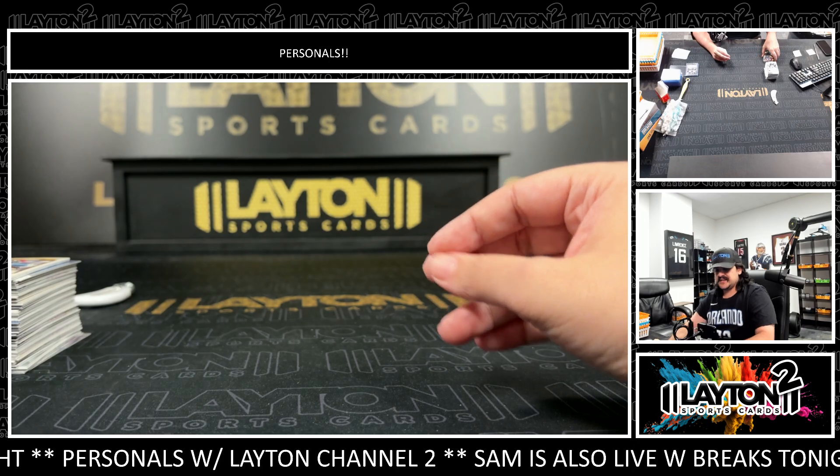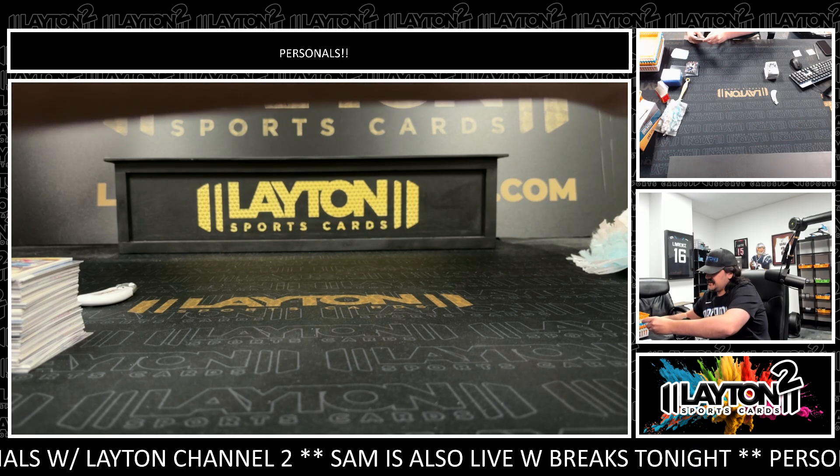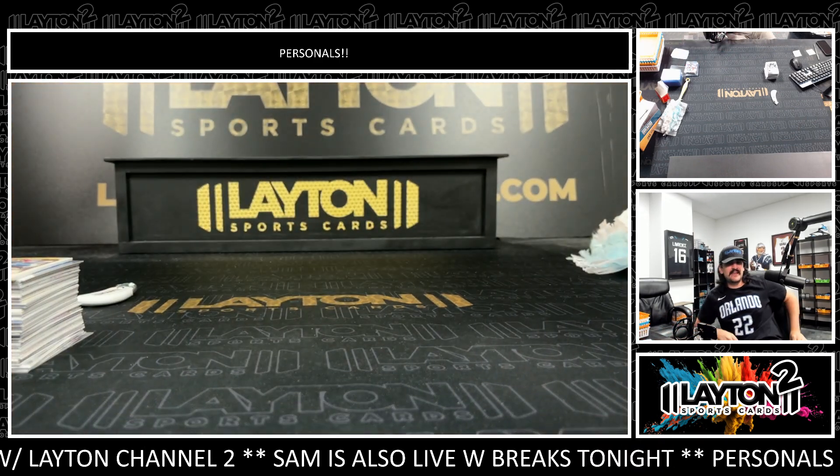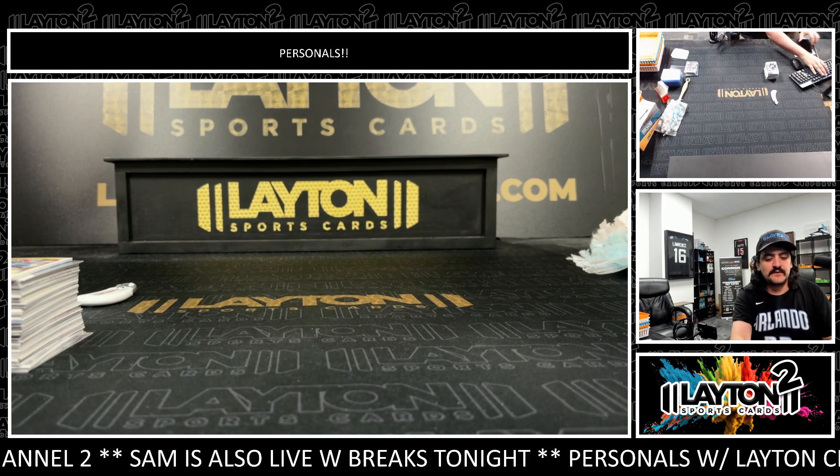All righty there Mr. Dan, that'll do it for you sir — one Composite and one Pro Set Football. Appreciate you my man. Nice hit on the AR out of Pro Set. Get that right out to you, thank you as always Dan.